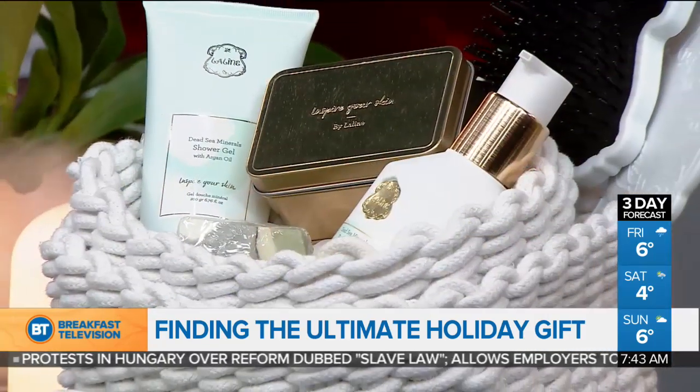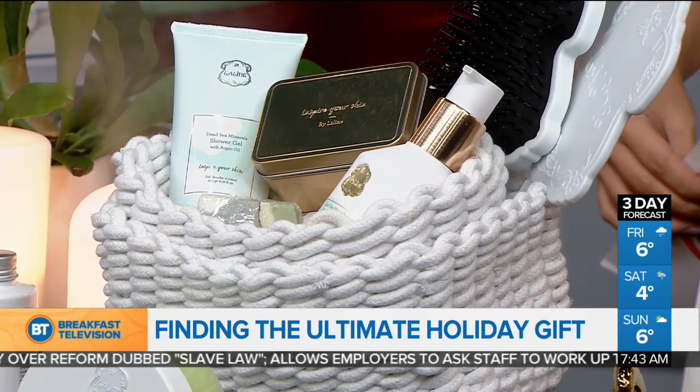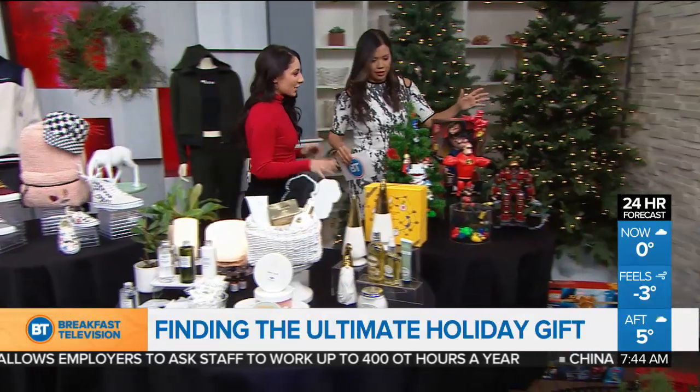Speaking of winter weather, L'Occitane is another great brand. This is their Amande gift set — they also have tons of variety of gift sets and holiday sets, and they're just beautiful too. And I want to make sure we get time for the toys, so off to the toy lovers.